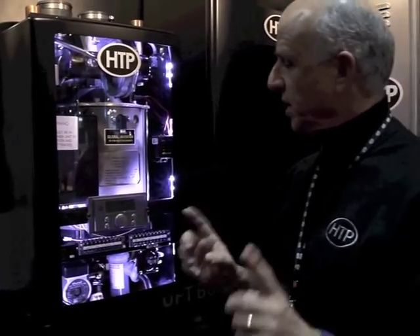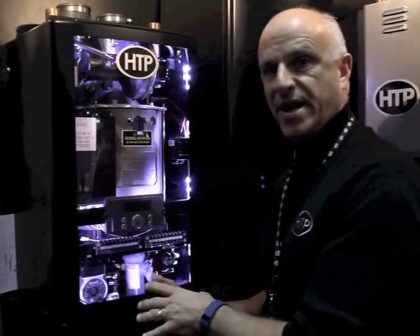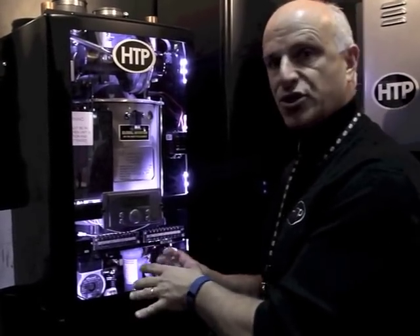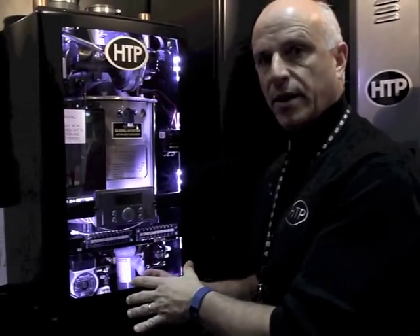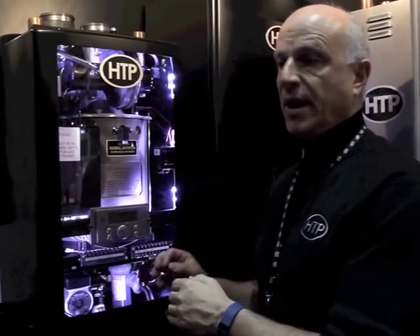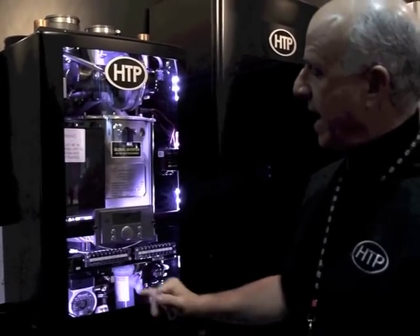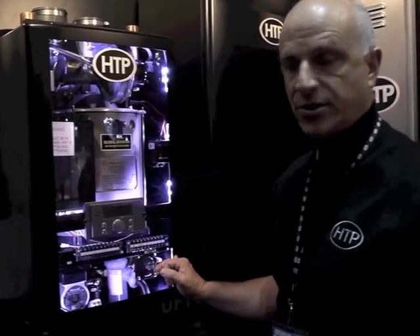Another really great feature is we have a built-in pump. We basically put the primary circuit and its piping internal to the boiler. So all you have to do is connect your return and supply to your central heating loop or to your indirect — there's no additional piping. The pump is built in for your primary loop, and then you just go off to your secondary loops, zones, or pumps.